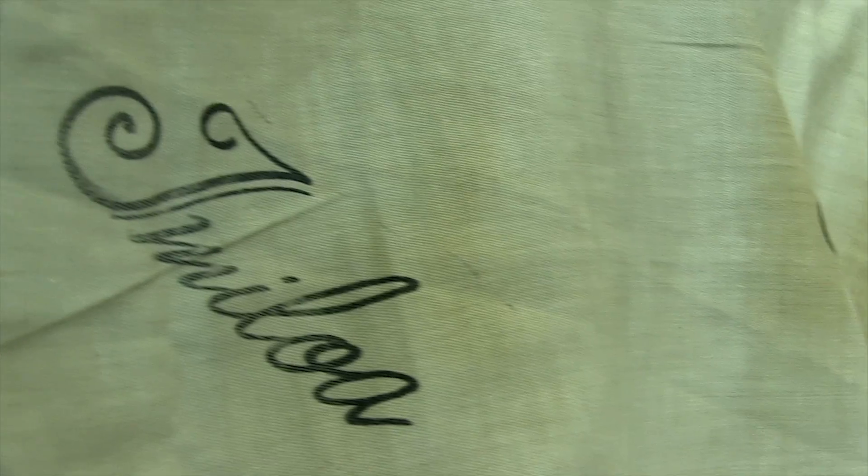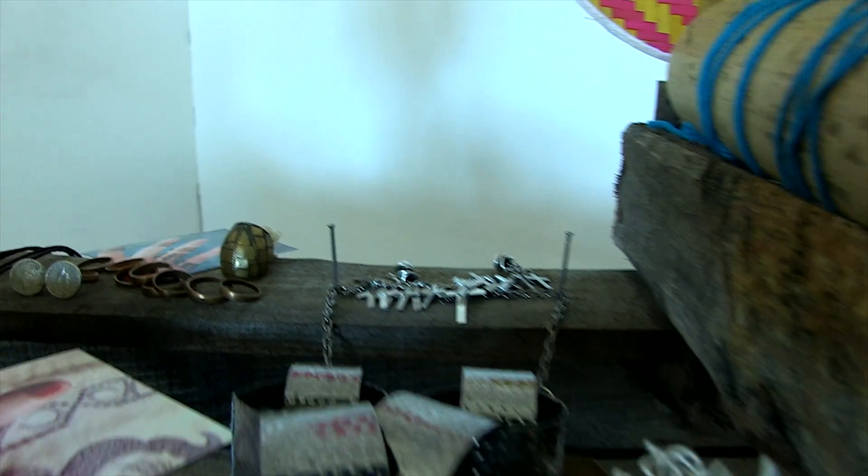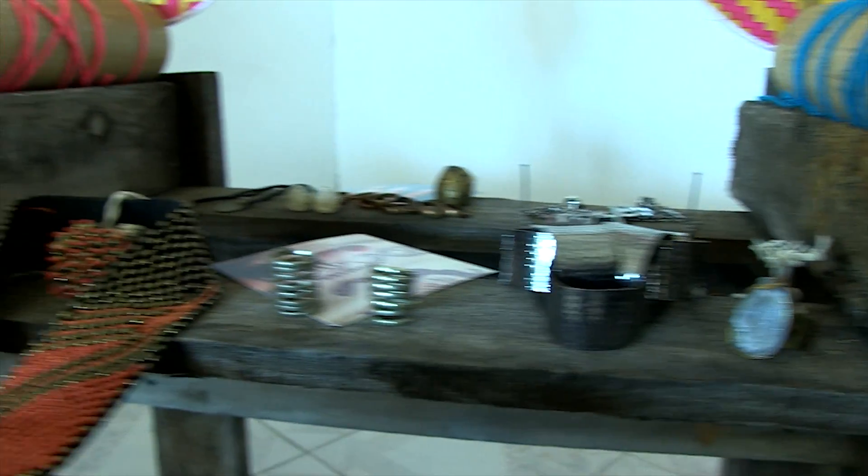Hey guys, we're in Grand Bay where Imiloa, our pop-up boutique, is having sales on uniquely designed garments, vintage wear and their in-house brand Janata. Let's go have a look.